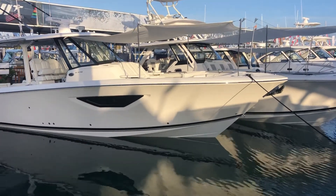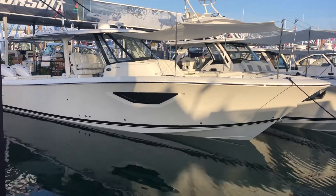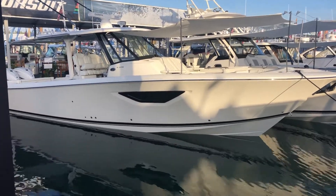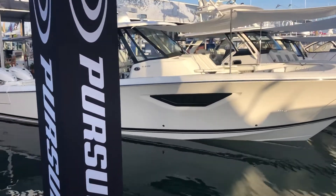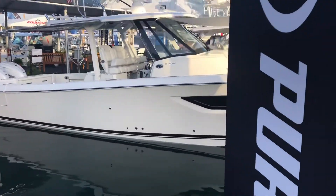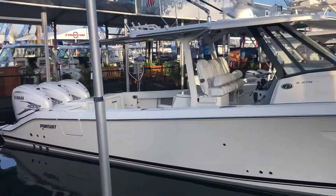Hey, good afternoon everybody. This is Barton Holmes with Yamaha Marine Center and Holmes & Irwin Yacht Sales. I am at the 2020 Miami Boat Show at the Pursuit display, where I'll be working all weekend. This is the brand new Pursuit S378 — a brand new model just being introduced here at the show.